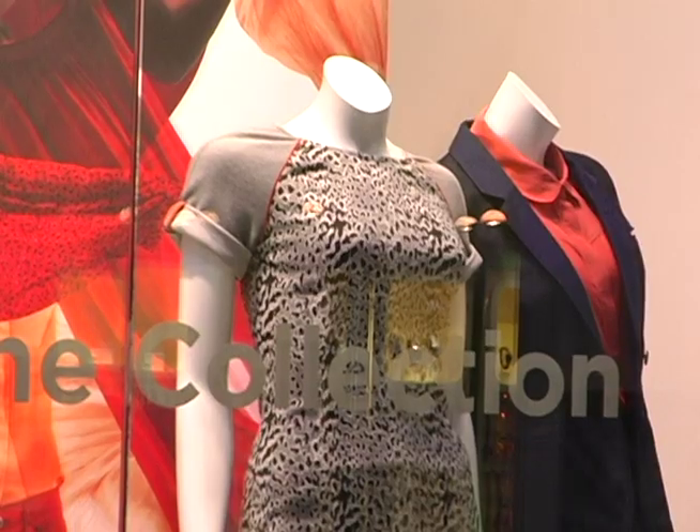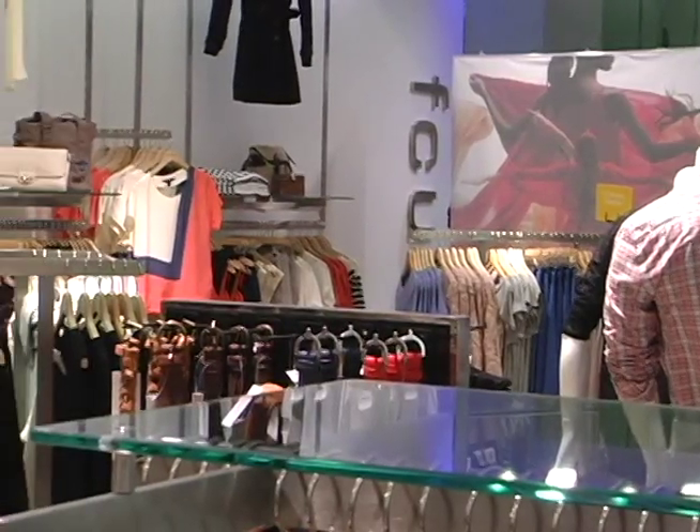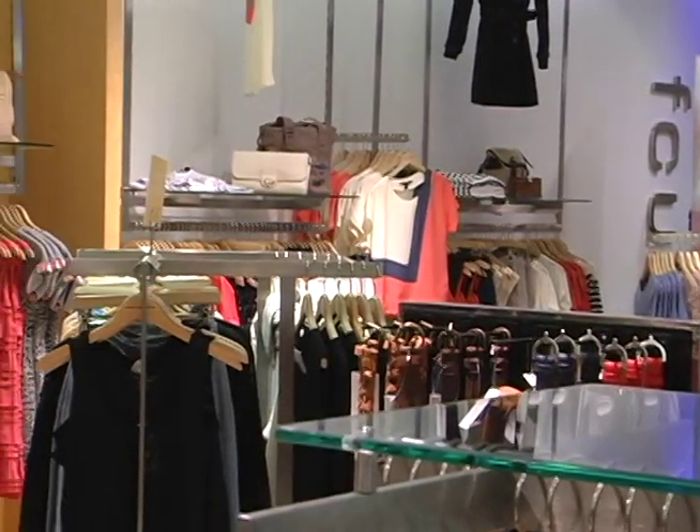So this season we're talking about spring and summer together. There are a lot of really fun trends going on. Number one — lots of color.